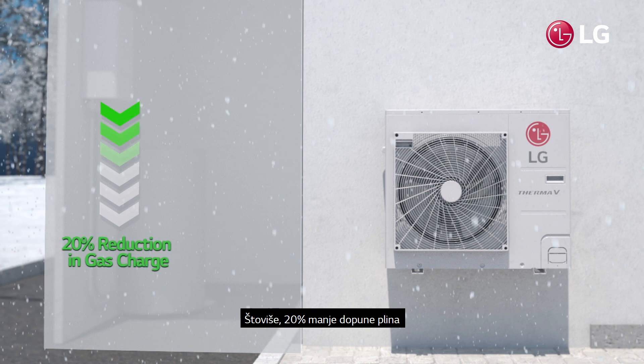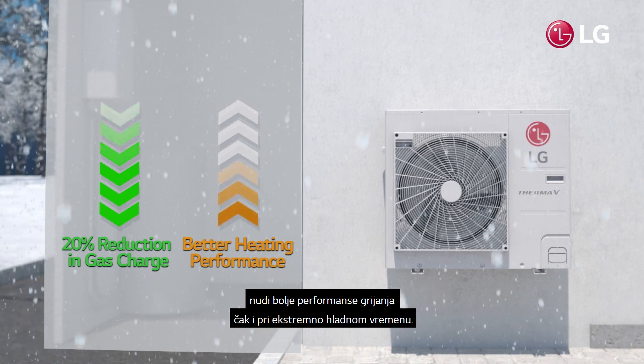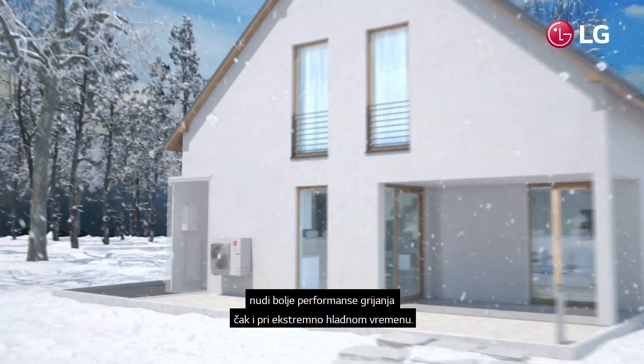Moreover, with a 20% reduction in gas charging capacity, it offers better heating performance, even in extremely cold weather.